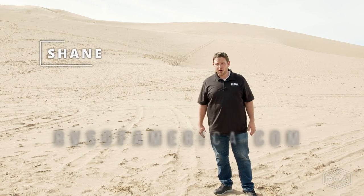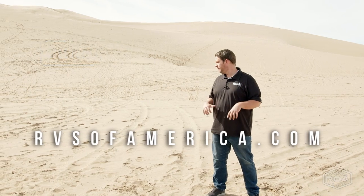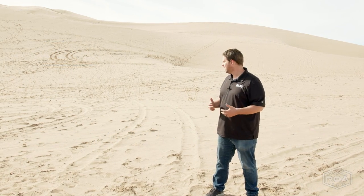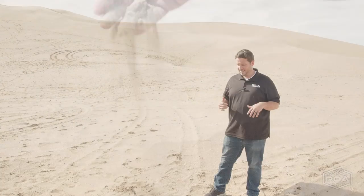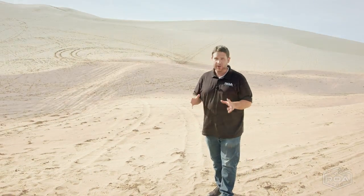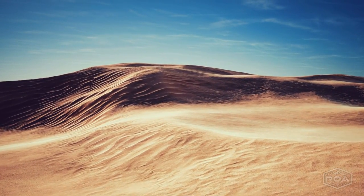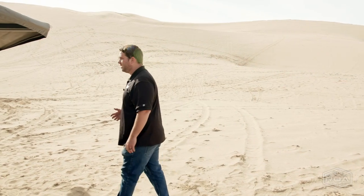Hey everyone, Shane here from RVs of America or ROA Off-Road. I'm out in Africa — not really, actually I'm in a little desert, but we do call it Little Sahara out here in Utah. I want to share something with you. It is a story about Africa — a story about a company that comes from Africa and it's pretty sweet. Come check it out over here.